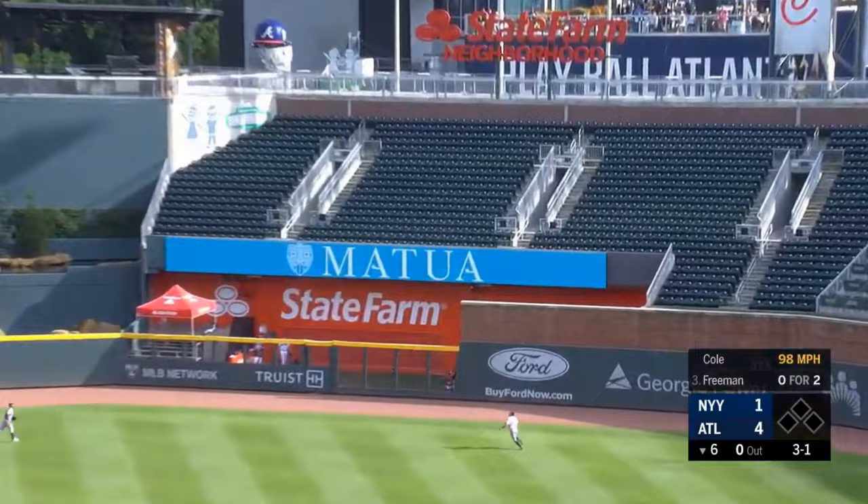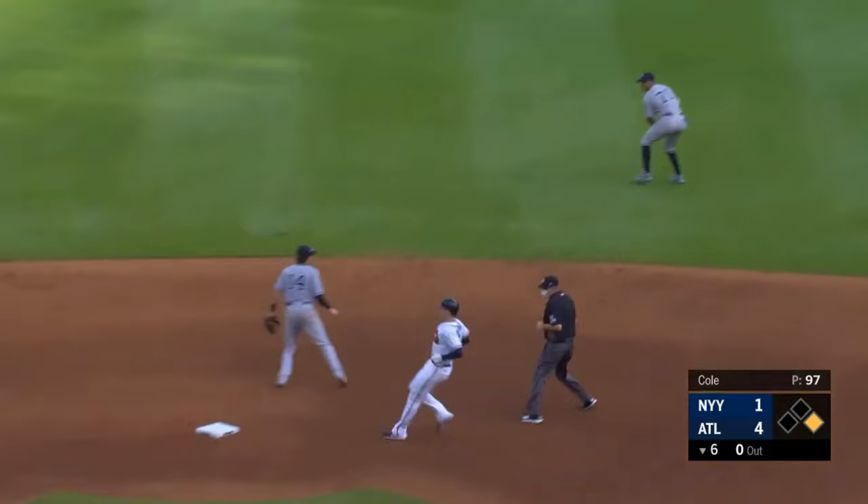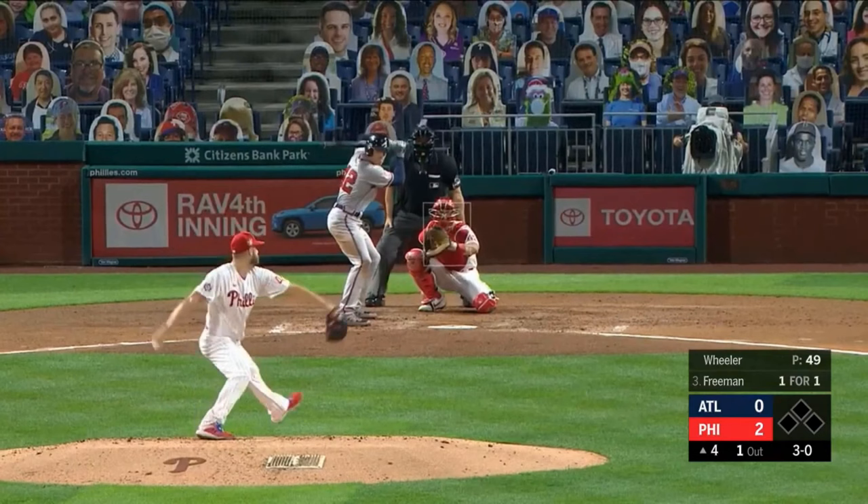Line toward right center field — that is well hit. That ball is near the bricks, high off the wall. Freddie's on his way to second, and he'll make it standing up with a leadoff two-base hit.